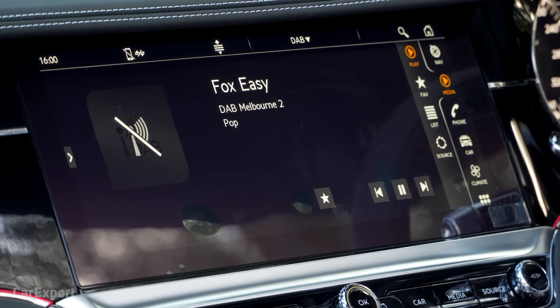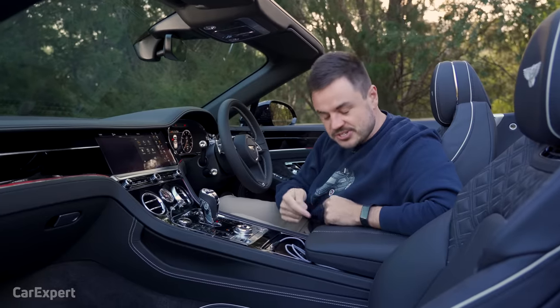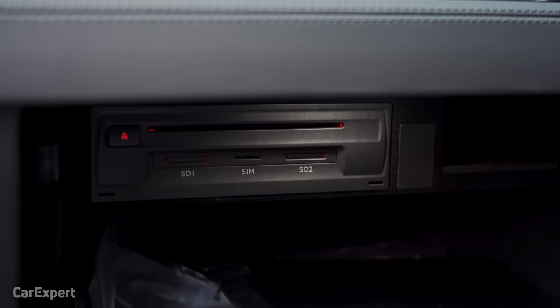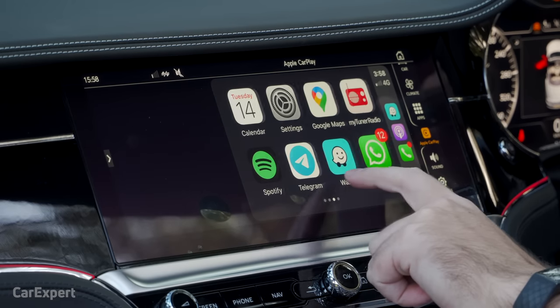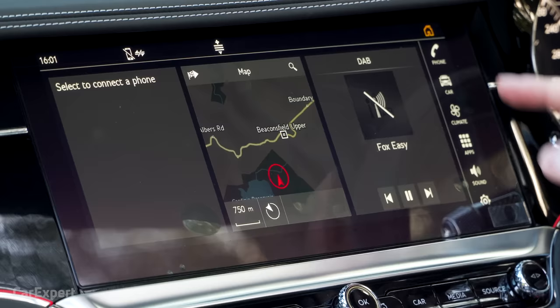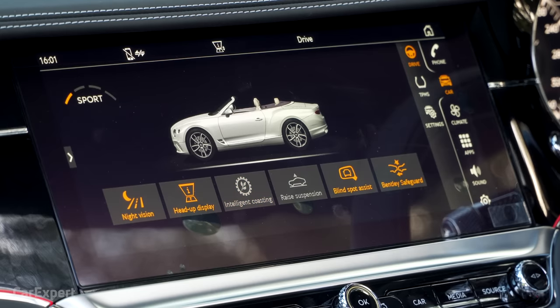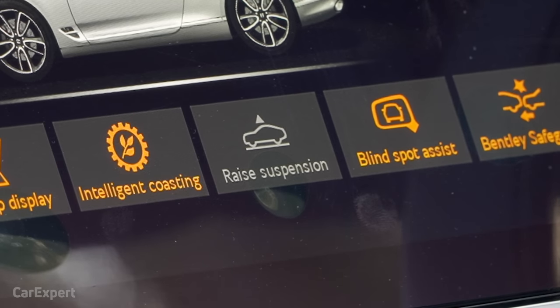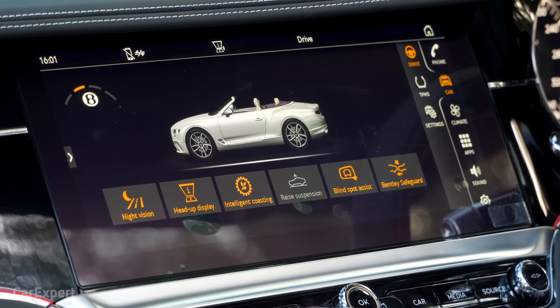In terms of radio, you have AM, FM, DAB+ digital radio, a jukebox built in, and the ability to stream from your phone. There's an auxiliary plug and even a CD player for those who still have CDs. Apple CarPlay and Android Auto is built in, but it's a wired system — not wireless. You also have all the car settings in here, including drive modes, suspension adjustment for steep driveways, and the ability to activate or deactivate the night vision system and other safety systems.